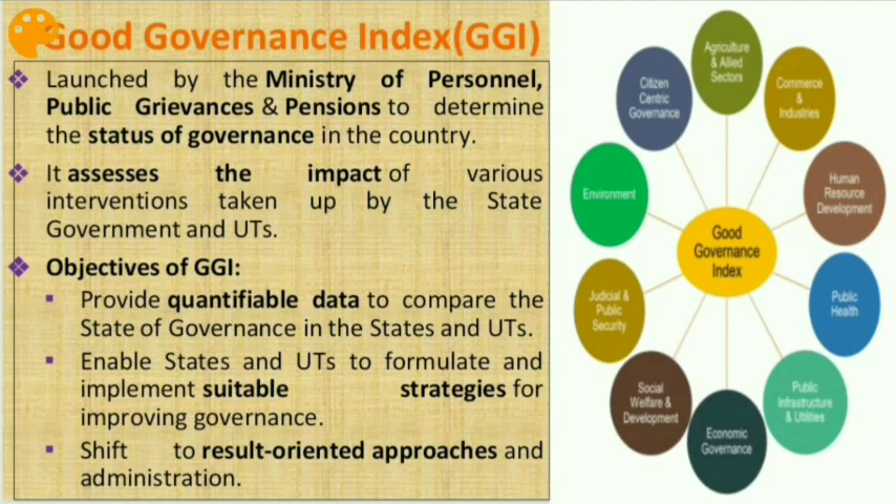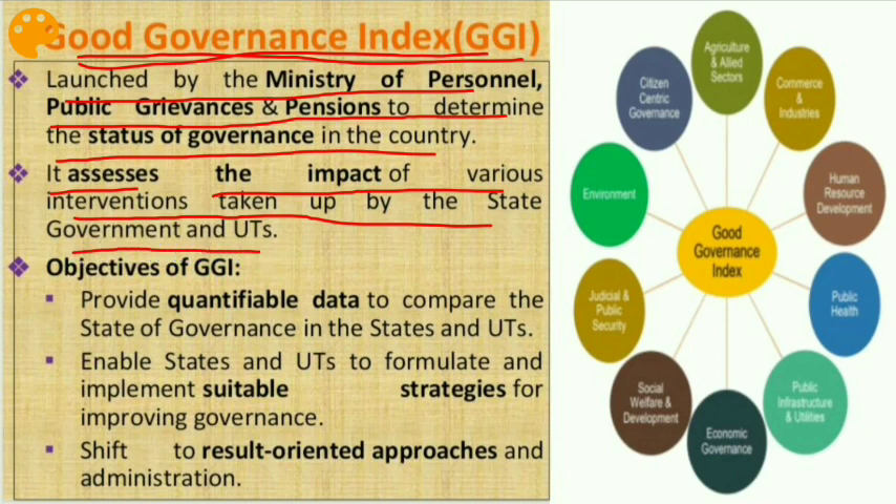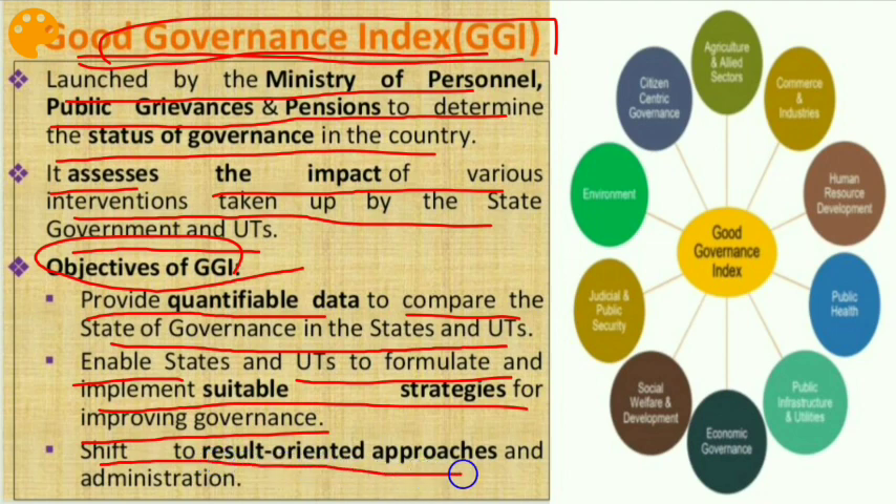Let's move to the next issue: the Good Governance Index. Good Governance Day is celebrated on 25th December, which is the birth anniversary of Atal Bihari Vajpayee. The Good Governance Index was launched by the Ministry of Personnel, Public Grievances and Pensions to determine the status of governance in the country. It assesses the impact of various interventions taken by state governments and UTs. Its objectives are: to provide quantifiable data to compare governance across states and UTs, enable states to formulate and implement suitable strategies for improving governance, and shift to result-oriented approaches in administration.